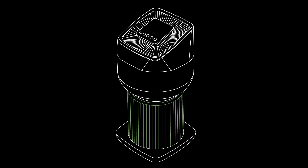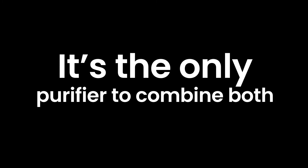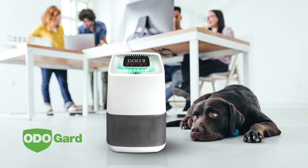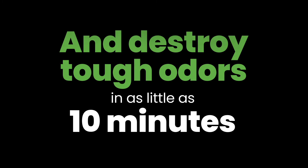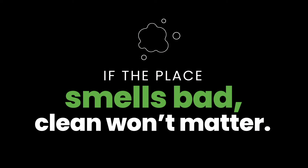Introducing the revolutionary Pure Air Active HEPA Plus with Otoguard. It's the only purifier to combine both active and passive air purification technologies with the odor-eliminating power of Otoguard. Proven to inactivate 99.98% of the virus that causes COVID-19 and destroy tough odors in as little as 10 minutes. Because if the place smells bad, clean won't matter.